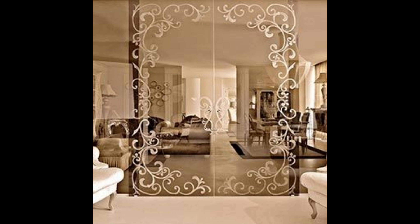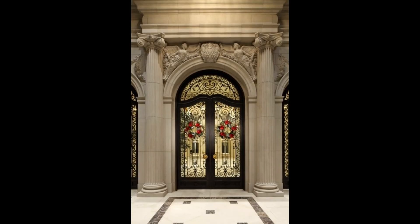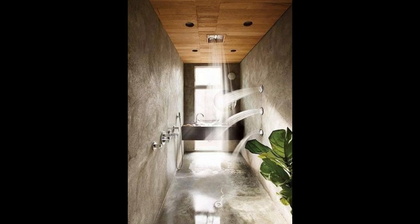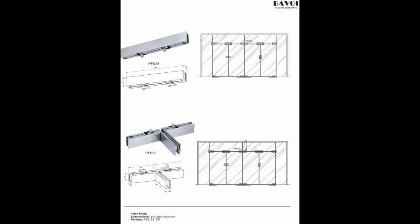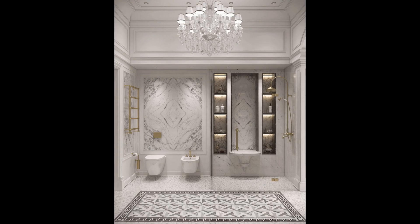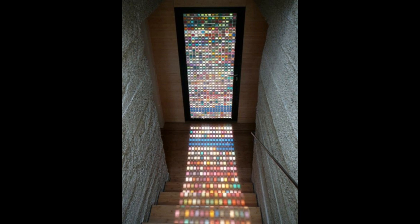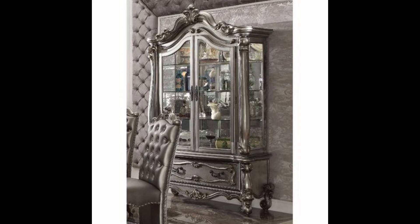The luxury doors are very nice, amazing and stunning. The luxury washroom is very beautiful. The luxury doors are very nice and beautiful. The luxury cabins are very amazing and beautiful.